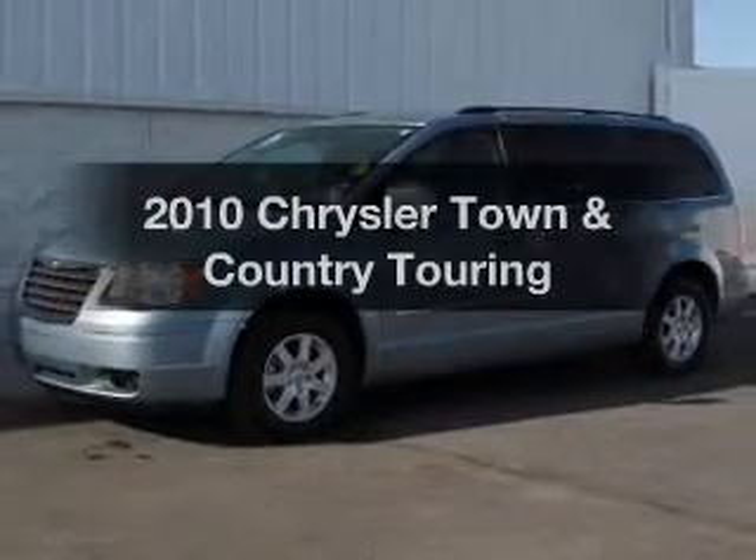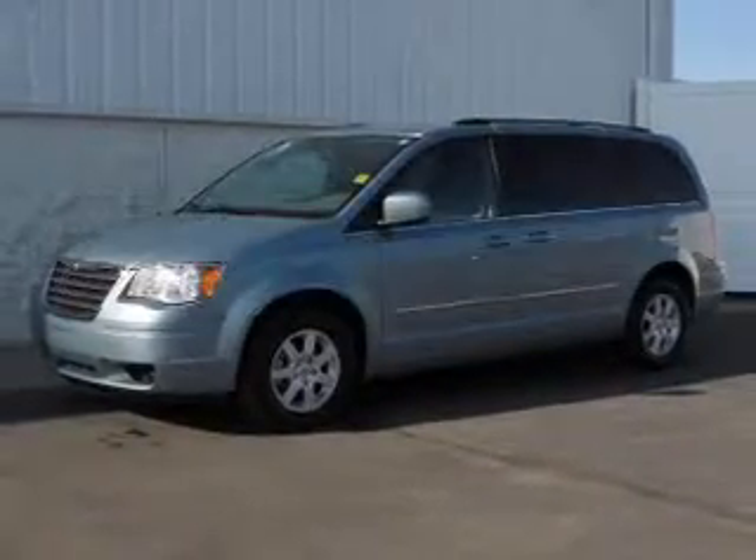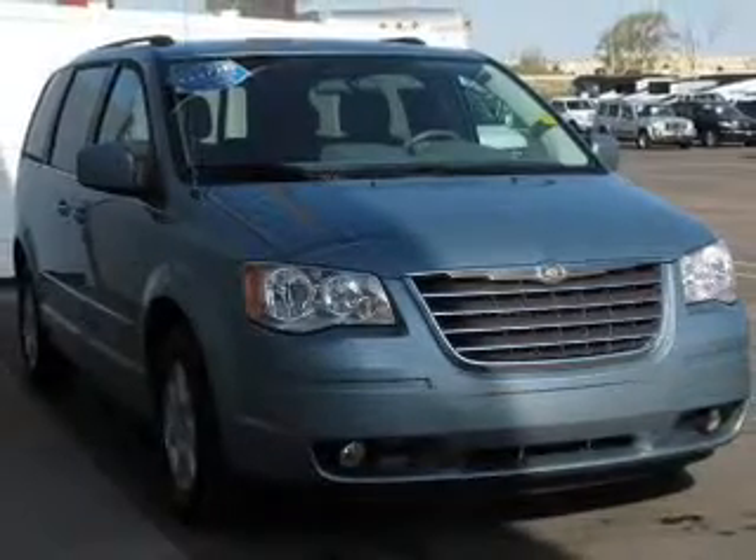Get noticed in this 2010 Chrysler Town & Country. Travel the roads in style and comfort in this great vehicle.